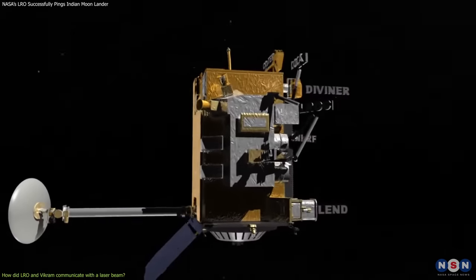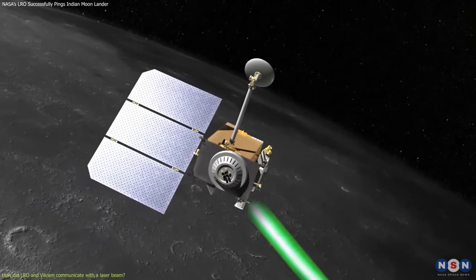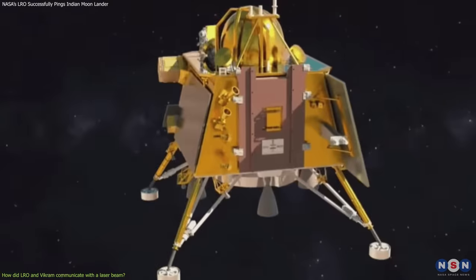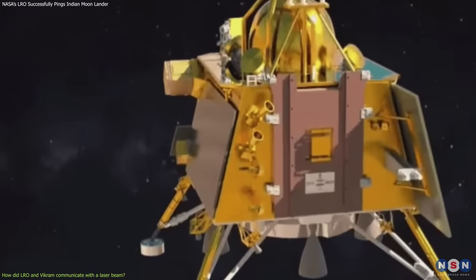The laser instrument on LRO is called a laser altimeter, which measures the distance between the spacecraft and the lunar terrain. On the other hand, there is a tiny retroreflector on the VIKRAM that is only 5 centimeters wide, but it can last for decades and does not need any power or maintenance.